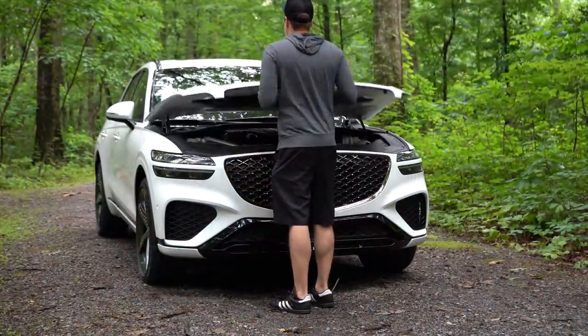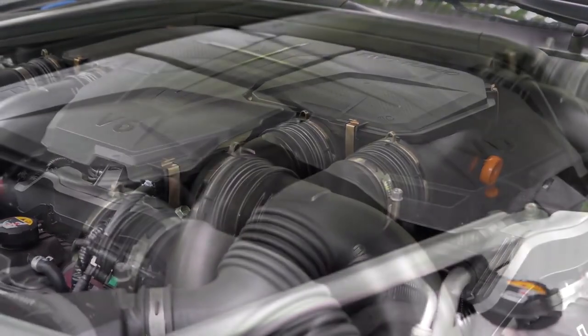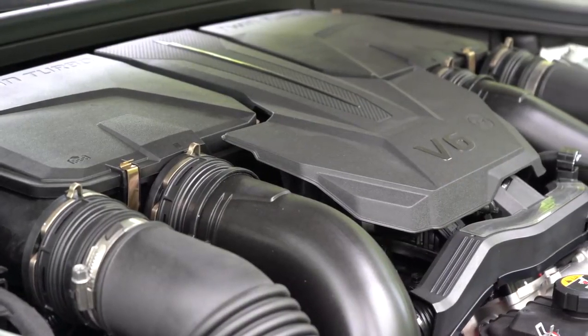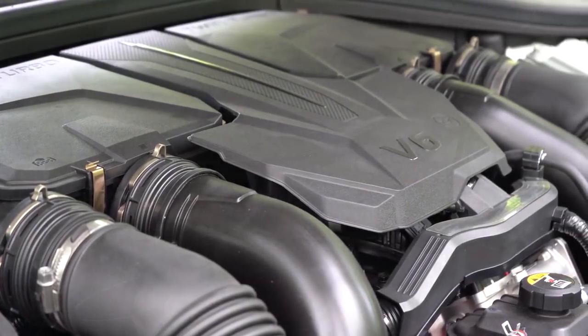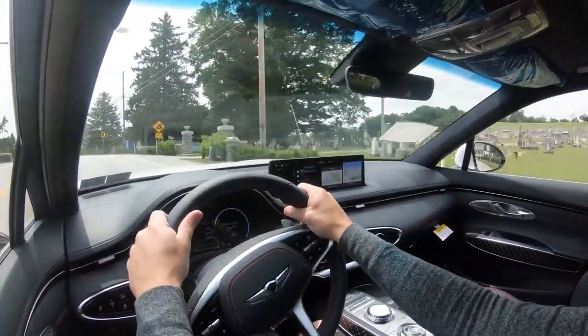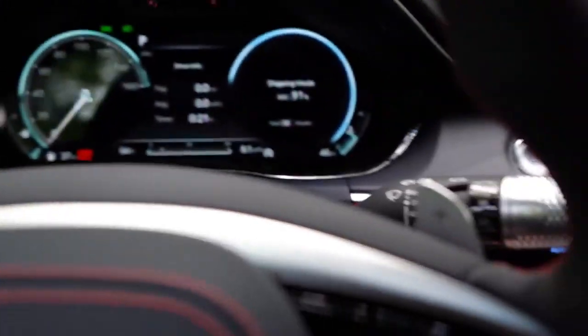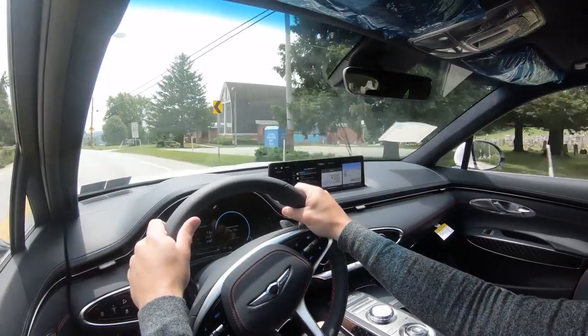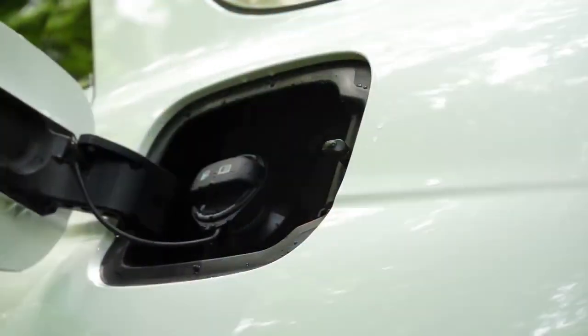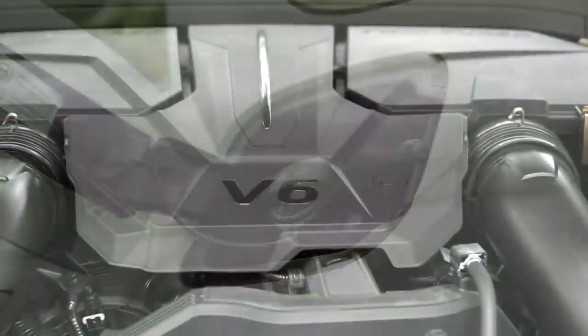There are two different engine setups for the GV70. The first is a 2.5-liter turbocharged inline four-cylinder putting out 300 horsepower at 5,800 RPM and 311 lb-ft of torque at around 1,600 RPM. Power goes to all wheels through an eight-speed automatic with paddle shifters. Zero-to-60 is approximately six seconds flat, with fuel economy of 22 city and 28 highway on premium unleaded.